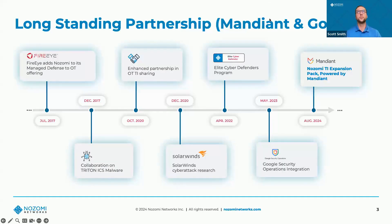Let's go over our partnership and how it's evolved with FireEye, Mandiant, and Google Mandiant. Back in 2017, we've been working with FireEye to help customers with their managed defense — asset identification as well as OT and hybrid threat intelligence. We partnered with them and became part of their managed defense for OT. Since then it's evolved: we've worked on different research projects together, collaborating on Triton and sharing information with SolarWinds research.